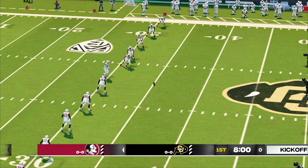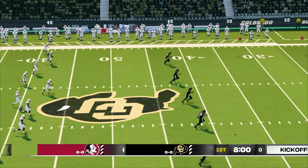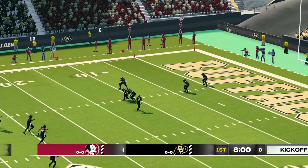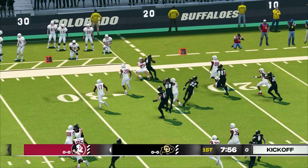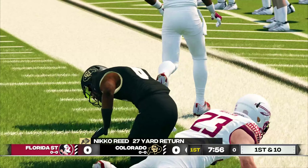Florida State lines up to kick this one off, and we're just about set to get underway. And he got all of this one. Great kick. Got the corner, and he's tackled at the 26-yard line.